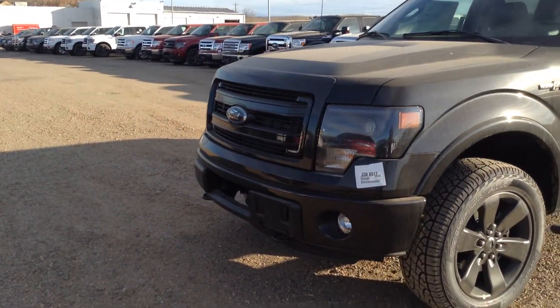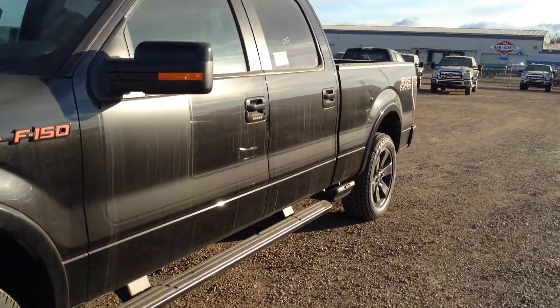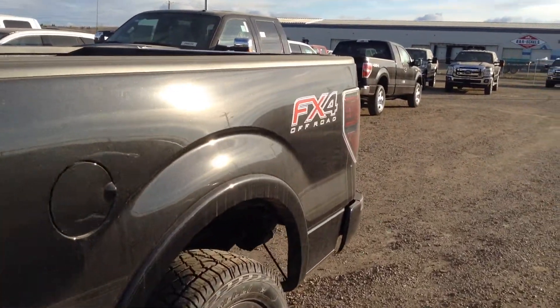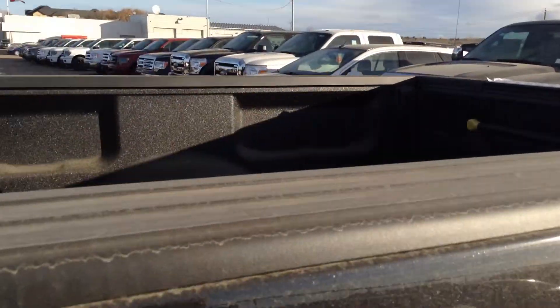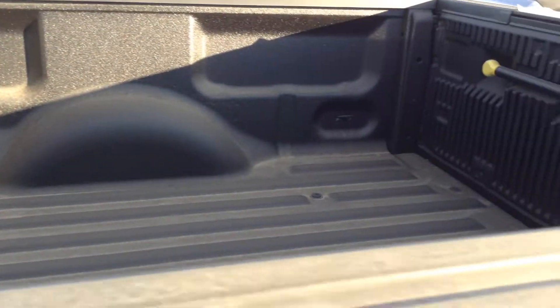Front fog lamps, front tow hooks. This one does have a rear view camera and a remote start for those cold winter mornings. Spray-in box liner, and it does have your trailering package as well.